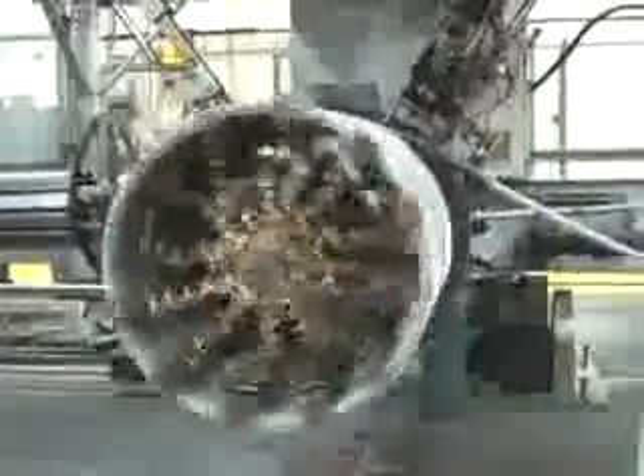Each tiny fin is a heat transfer vehicle. To form the coil, an automated winder spirals the spine-fin tubing into a large cylindrical shape. Hot glue is then applied to hold the coil together.